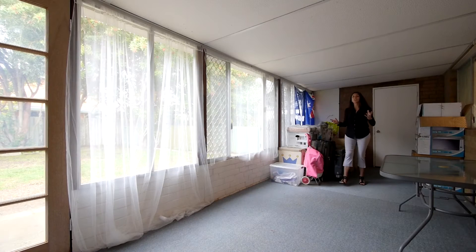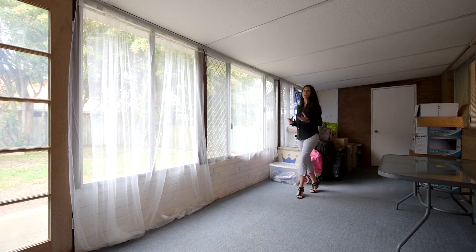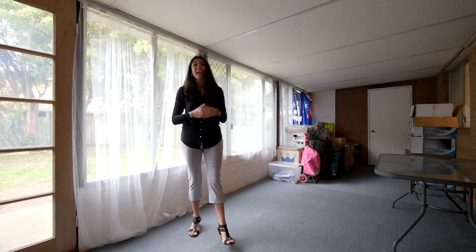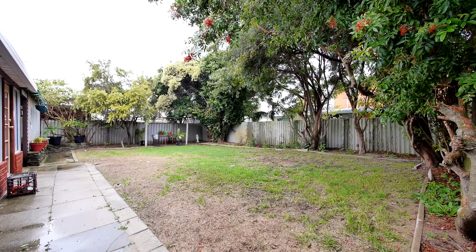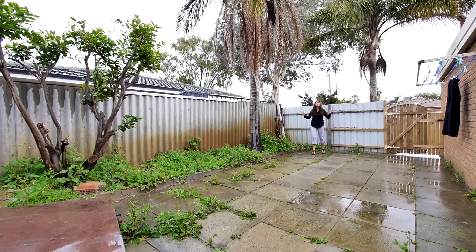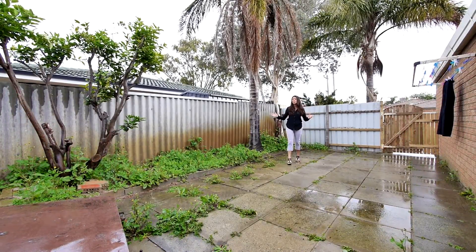So here we are at the rear extension — or what we would have called in the old days the sleep out. Great if you need it for another living space, a bit more room to store some stuff, or maybe where you want to put your outdoor setting. And it steps through to the garage. Check this out — fantastic if you need side access, and there's plenty of room there to put a nice big workshop.